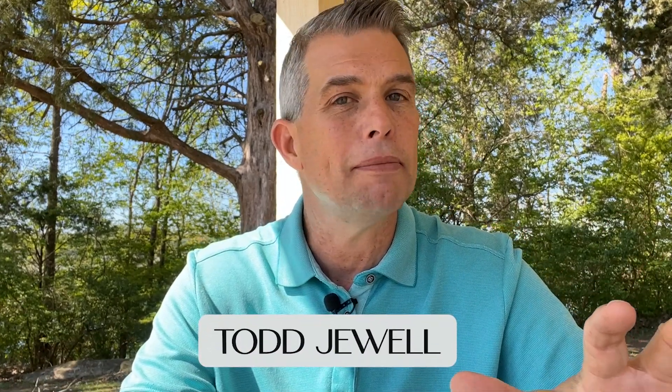My name is Todd Jewell, and me and my team receive calls and emails every day from people just like you who are making that move to Knoxville, and we love to hear from you. We don't care if you're looking to move within a week or a year — we want to get that process started so that we can make that move as smooth and easy as possible.